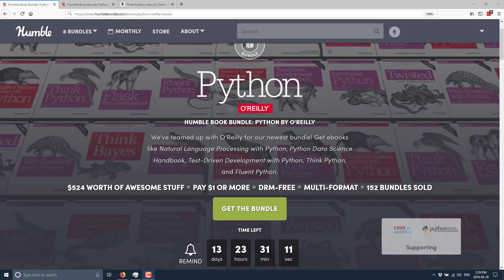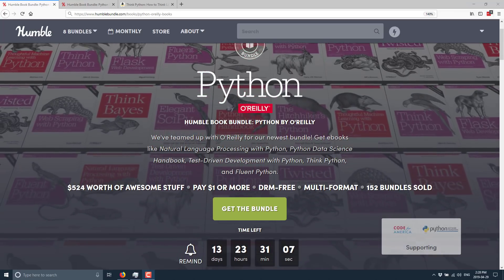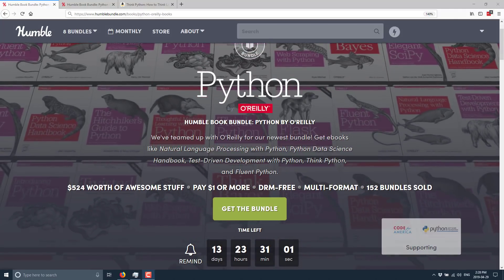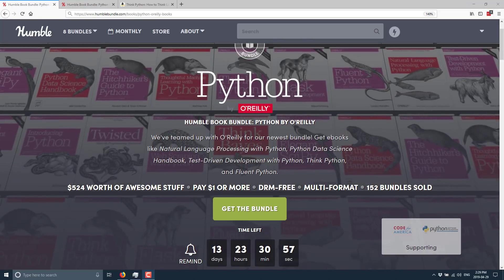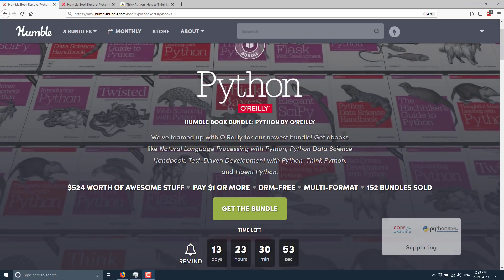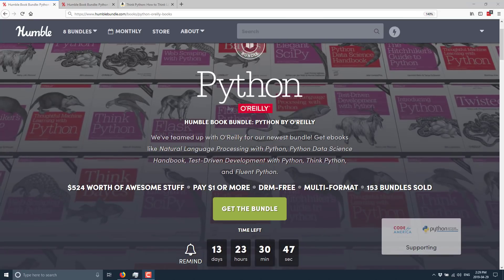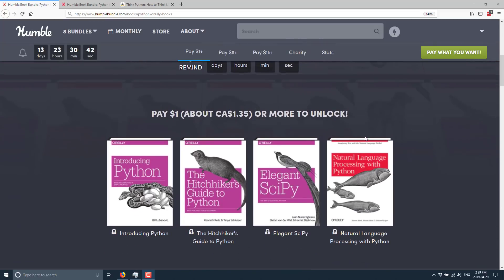Today's bundle is about as straightforward as they get — it's a bunch of programming books about Python. Do be careful when looking at these books, as a few of these O'Reilly books were actually in previous Humble Bundles, so check your inventory. Make sure you're not rebuying a book you already have. This one is also pretty straightforward on pricing — only three tiers, with the most expensive tier being $15, covering what they say is $524 worth of books.